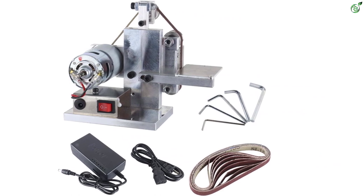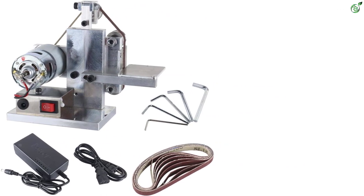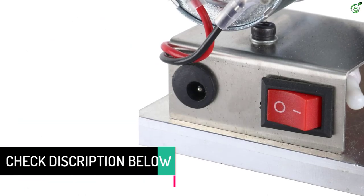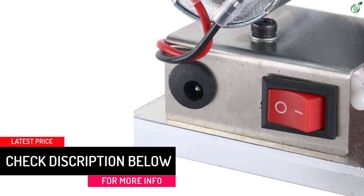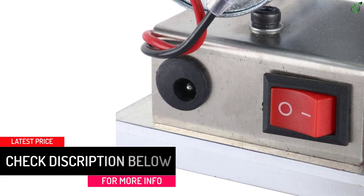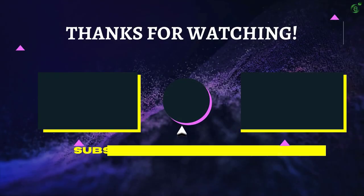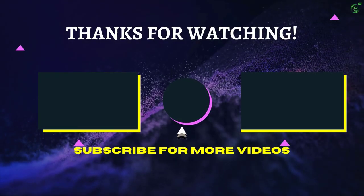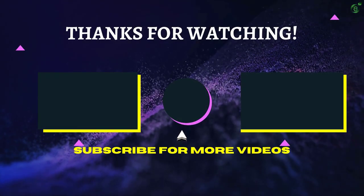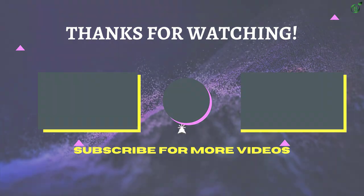The non-slip base prevents heavy vibration and ensures safety. You can get five wrenches along with 10 sand belts as accessories in the package. The brand also offers a 30-day return policy against any manufacturing defect. That's all for now — thanks for watching! If we helped you out in any way, please hit the like and subscribe button. We'll see you guys in the next video.